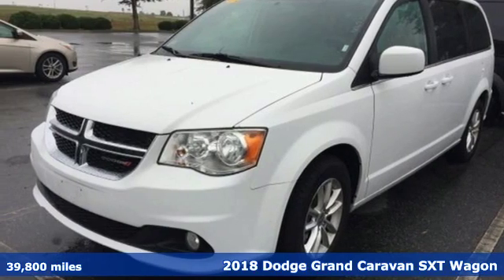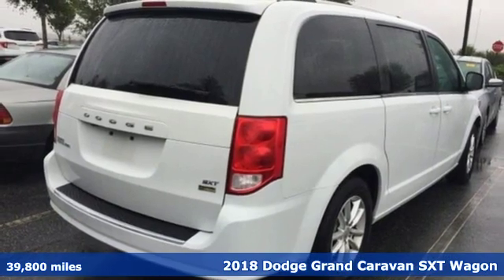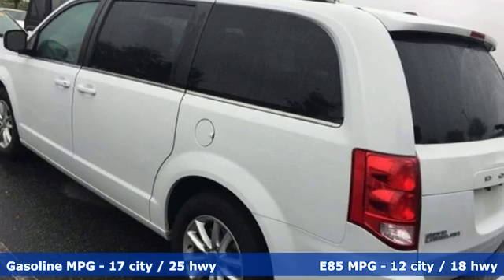Here's a 2018 Dodge Grand Caravan. Adventure is still a part of your life, it just has a little different meaning now, and this Grand Caravan is the perfect tool for it.